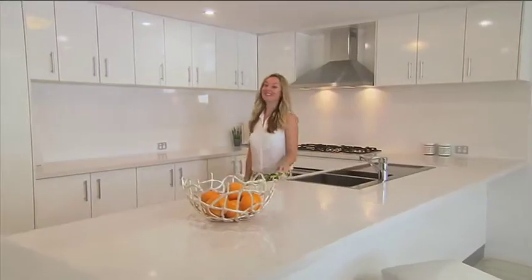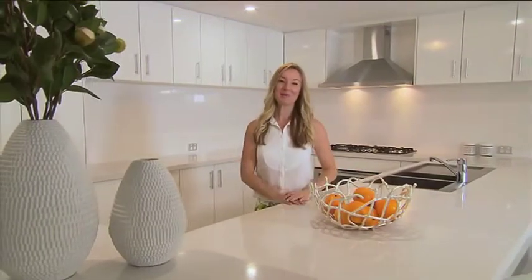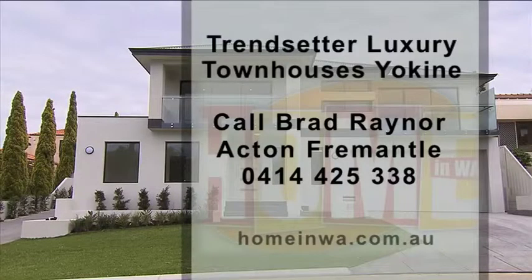With everything you could need for luxury living, these gems will get snapped up pretty quickly. So to find out more, call Brad at Acton on 0414 425 338.